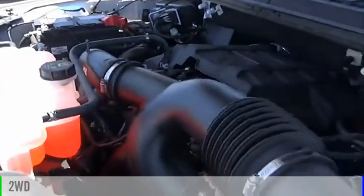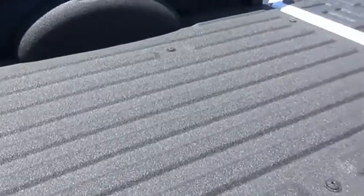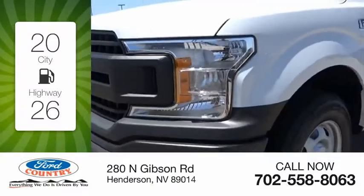This vehicle is powered by a two-wheel drive, six-cylinder, 2.7 liter engine. Great fuel efficiency saves you money by requiring fewer trips to the gas station.